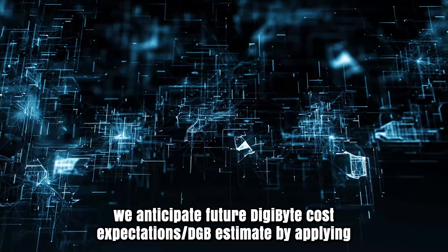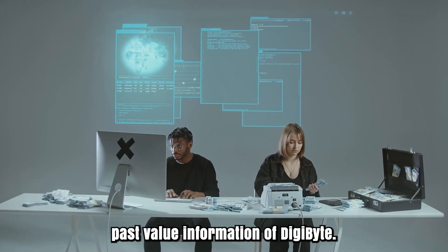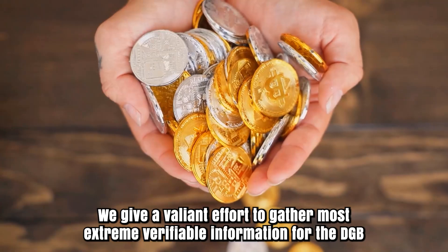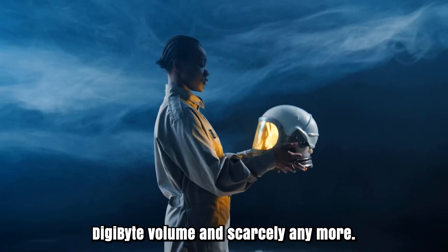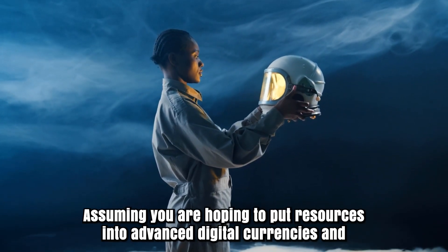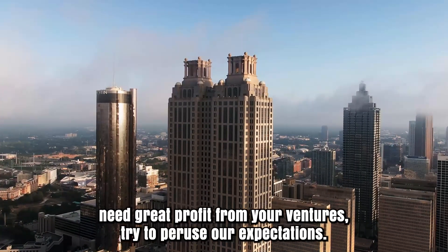We anticipate future Digibyte cost expectations by applying deep AI-assisted technical analysis on the past price data of DGB. We give our best effort to gather maximum historical data for the DGB coin, which includes various parameters like past price, market data, Digibyte volume, and more. Assuming you are hoping to invest in digital cryptocurrencies and need good returns on your investments, try to read our predictions.